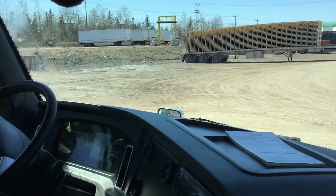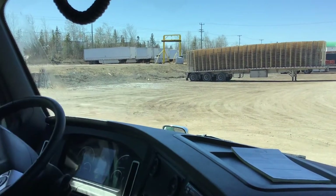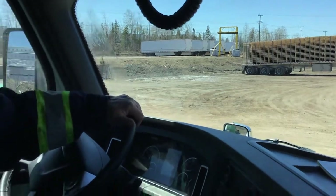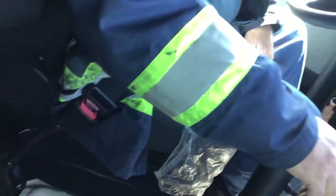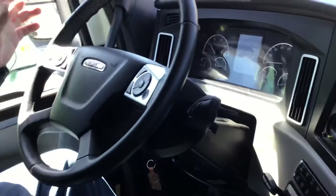There's no debris on the dash that can interfere with safe operation of the truck, and nothing between the seats that can roll or slide forward underneath the pedals — the brake, clutch, fuel pedal, and so on. That's all good.